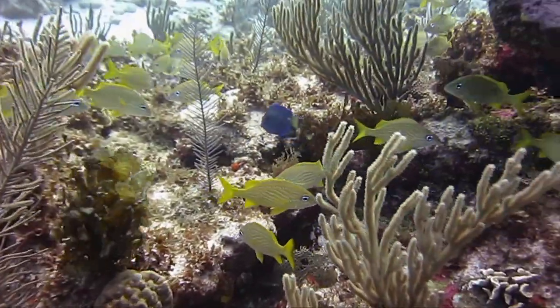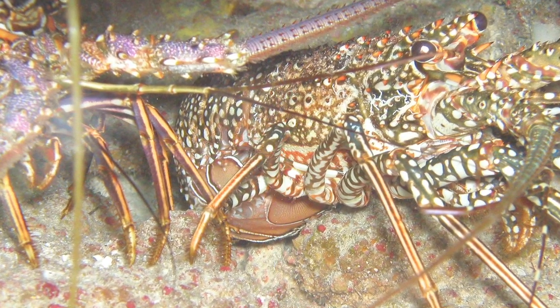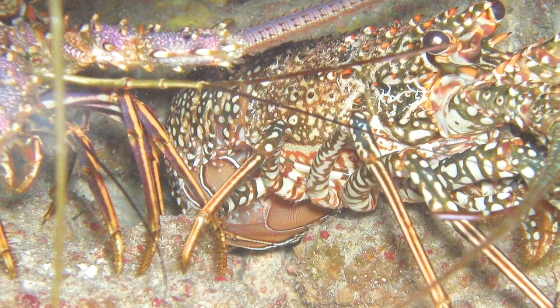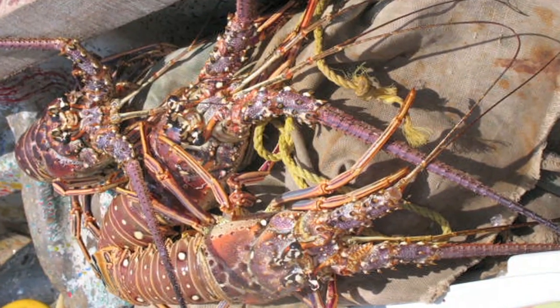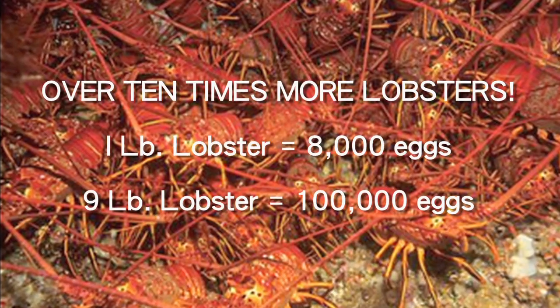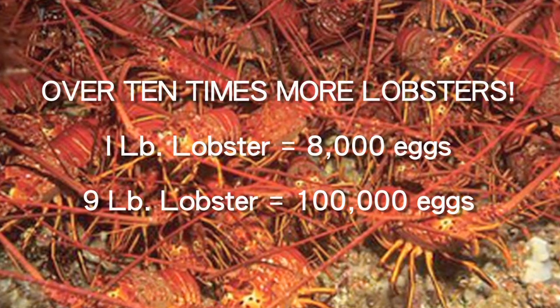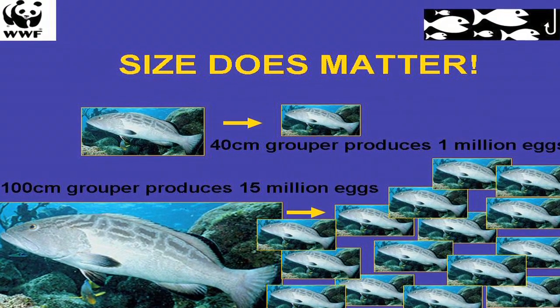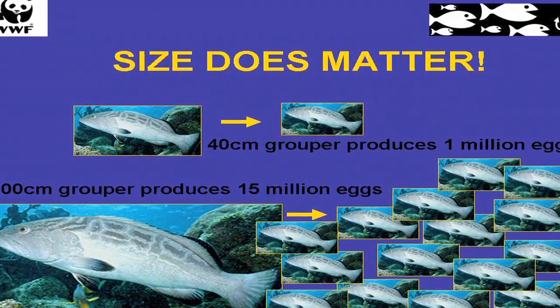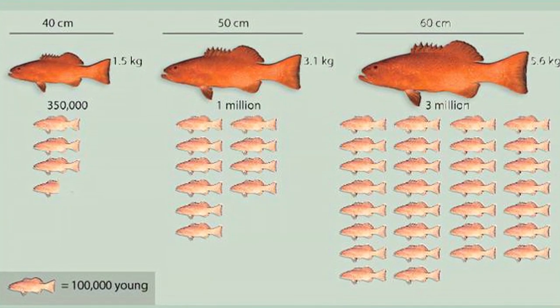I see myself probably in the next 10–15 years seeing the key come back to what it was before it reached this stage. A one-pound lobster produces 8,000 eggs, of which about 8 will grow to be adults. In comparison, a nine-pound lobster produces 100,000 eggs, of which about 100 will survive to maturity — that is over 10 times as many lobsters. The bigger the lobster, fish or conch, the more offspring they produce, and their population will grow larger. So it makes sense to keep investing in our bank.